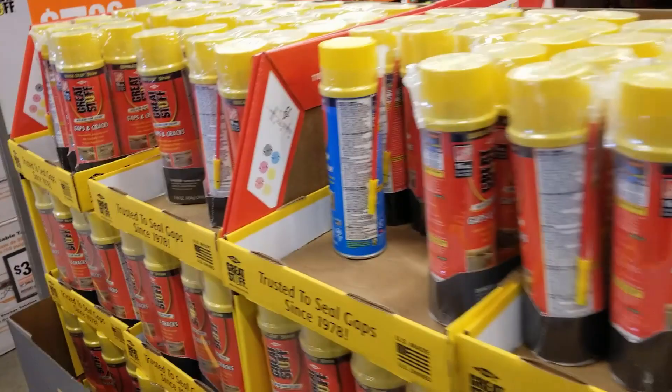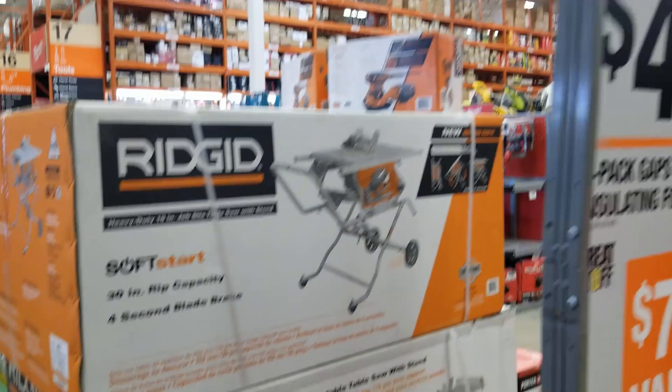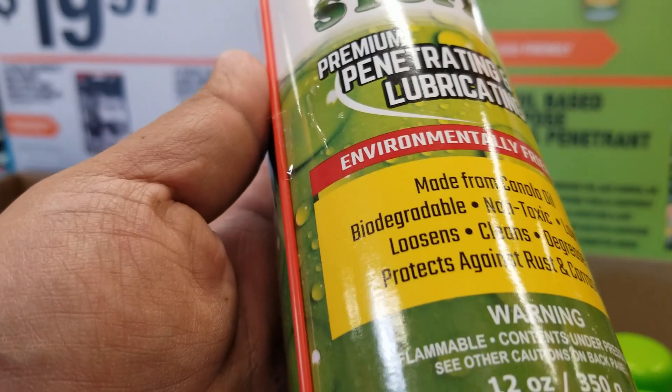Definitely a great deal to seal up all those holes in the home. I haven't used this product before — if you guys have used it, let me know how that cleaner works. I've never tried it, so leave a comment.